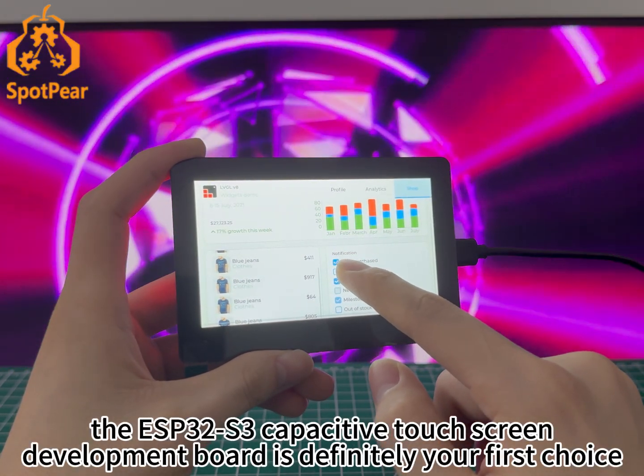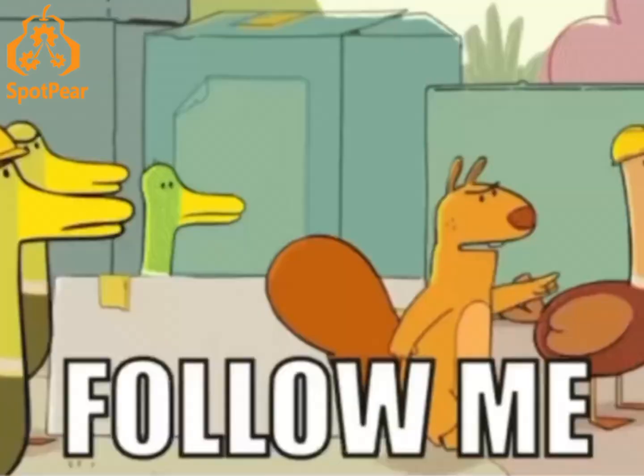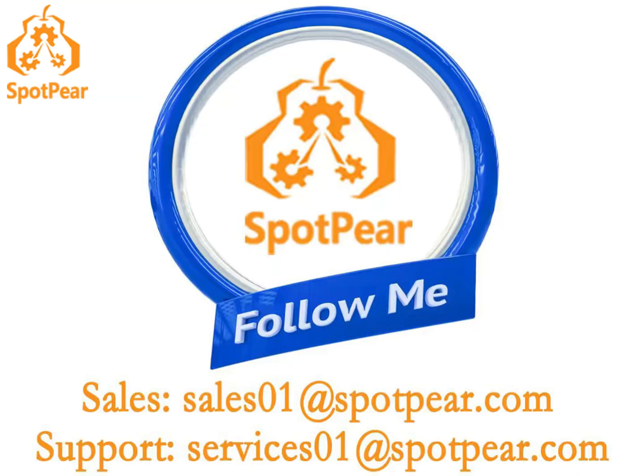Whether developing a new project or improving an existing system, the ESP32-S3 capacitive touchscreen development board is definitely your first choice. Follow me to stay updated on the latest products and tutorials in the electronics and embedded industry.